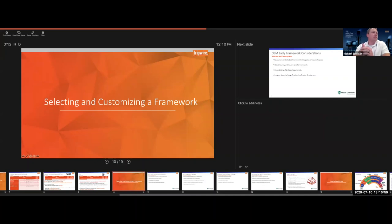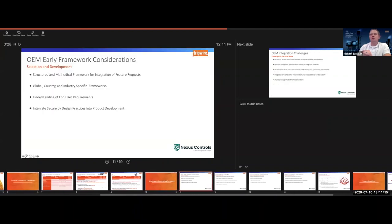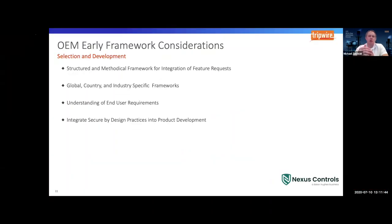My name is Mike Zavislek, I work with Baker Hughes' Nexus Controls. What Robert and the team asked me to come and talk about today is to give some perspective on what OEMs consider when developing and looking at frameworks, how we leverage that consideration to help customers meet their compliance objectives, and to talk briefly about some common challenges we see within that space when executing on these framework requirements from an OEM perspective.